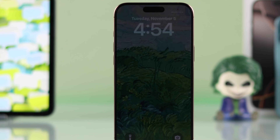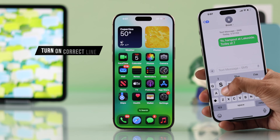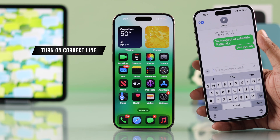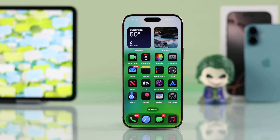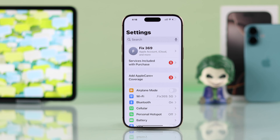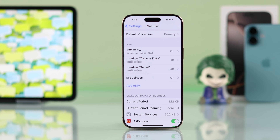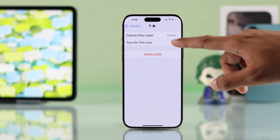Now you should be able to receive text messages. If you're still not getting SMS and you have multiple SIMs, then make sure that the correct line is turned on. To do that, you'll need to go to Settings, then Cellular, scroll down, and turn on the phone number that you want to receive texts from.